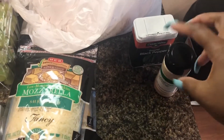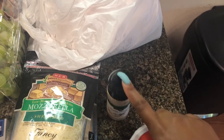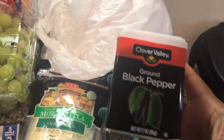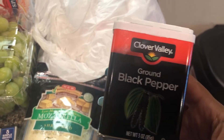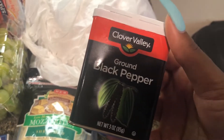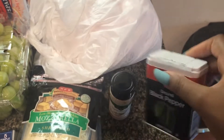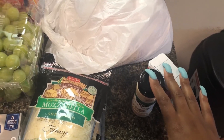At Dollar General I just picked up some garlic powder because we always run out of this before everything else. I showed y'all some black pepper I got from Dollar Tree — terrible. I did not think I would ever not like a type of seasoning, so I really had to go get some actual real black pepper. So I got these two at Dollar General.